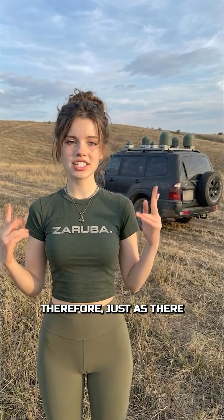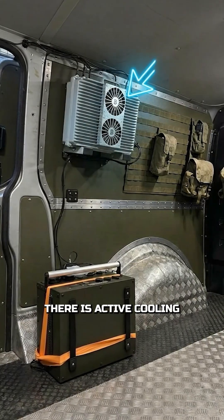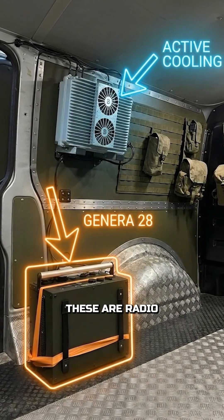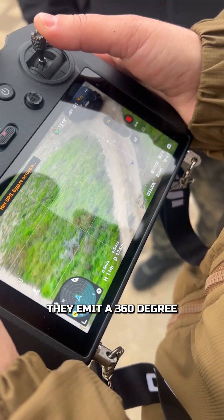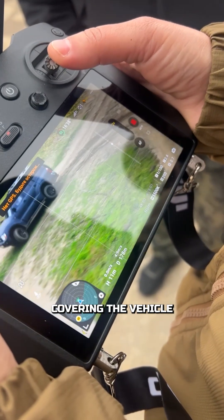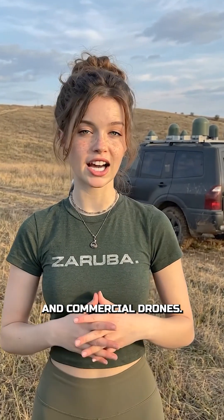Just as there is passive cooling in the upper open part, there is active cooling in the EW system itself. These are radio transparent radomes hiding the antennas underneath. They emit a 360-degree protective dome covering the vehicle from all sides. Low frequencies to jam FPV kamikaze control links. High frequencies to cut off video feeds and commercial drones.